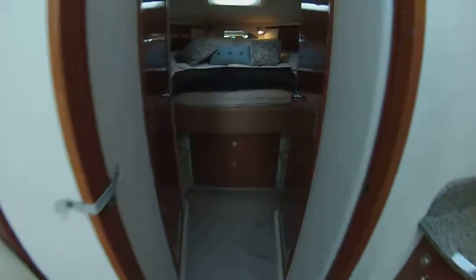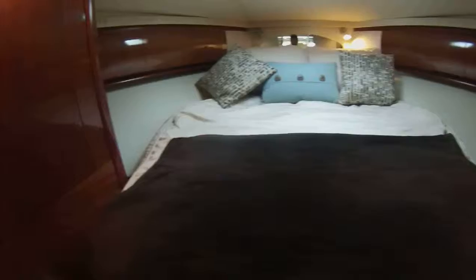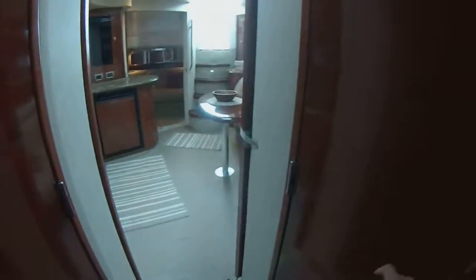Going forward to the master with the sliding pocket door, we have a centerline berth, another flat screen DVD. They split the head into a great spacious shower and private head, so multi-function there.